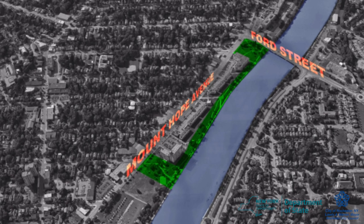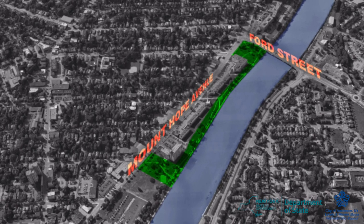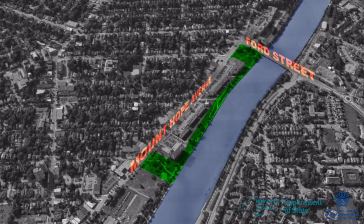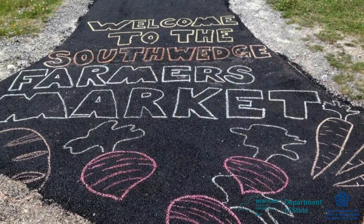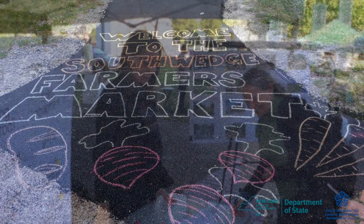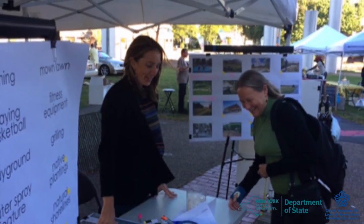The master plan for the area was developed in 2011 as part of Phase 1. We are now revisiting the plan to include public input. We've heard input from the public by holding a community forum in March 2017, talking to people at the Park and Farmers Market in October, and running an online survey.